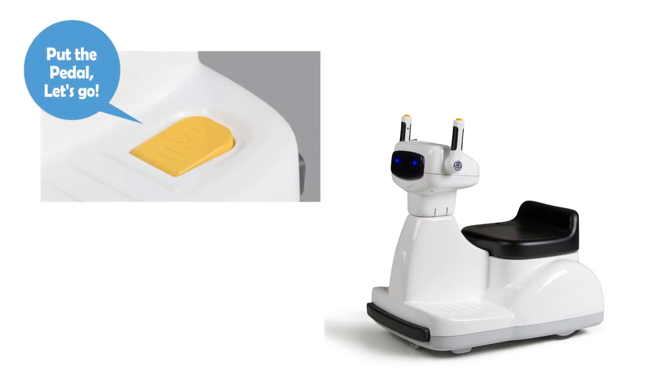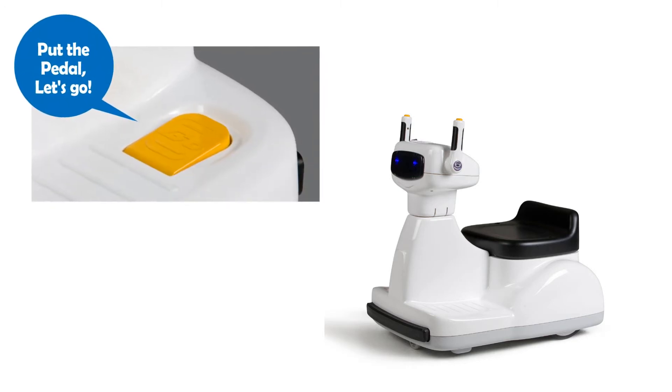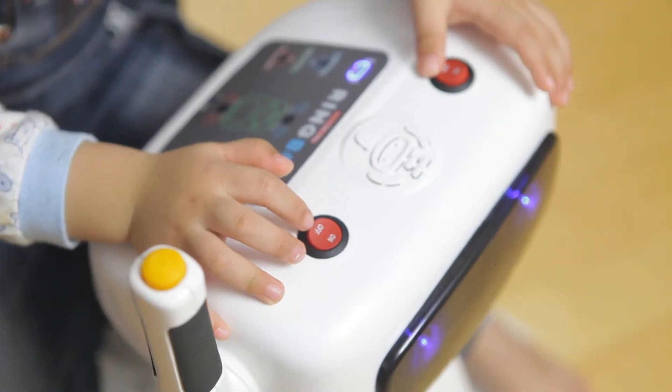It only works if you pedal. When you release the pedal, forward force is stopped to prevent accidents.